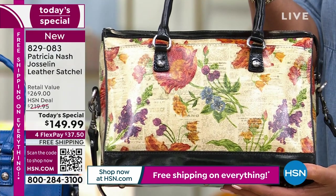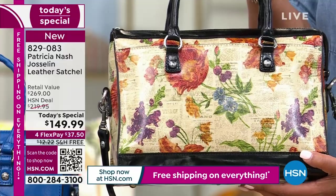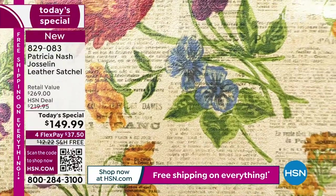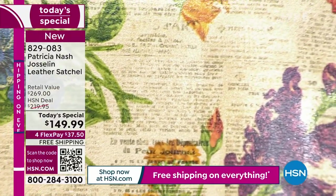It's a real Parisian newspaper print where you can actually see the writing and these beautiful, gorgeous botanical flowers. It's unique — it's a piece of timeless, classic, wearable art. And you get this home for $37.50 — that's your first payment.